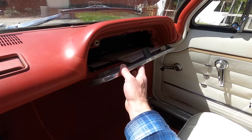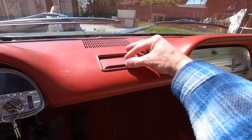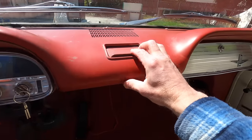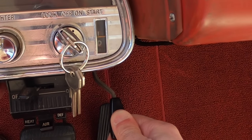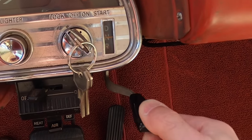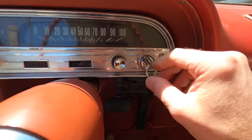For that $2,300 you spent on your brand-new car, you didn't get a whole lot in here. You get an ashtray right in the center, and down here is your transmission shifter. There is no park setting — you have low, drive, neutral, reverse. If you're familiar with Chevrolet, you can take the key out. It's just weird.